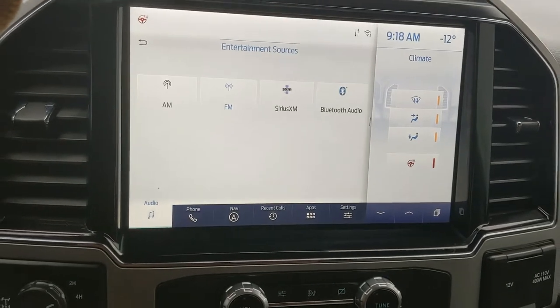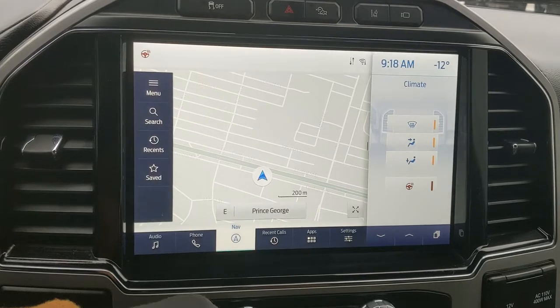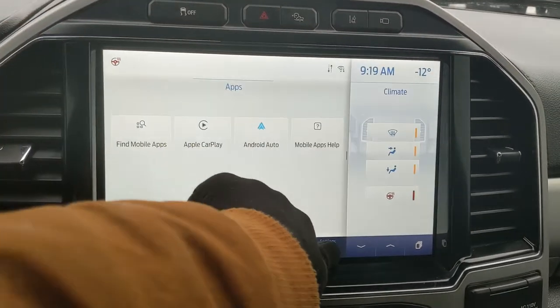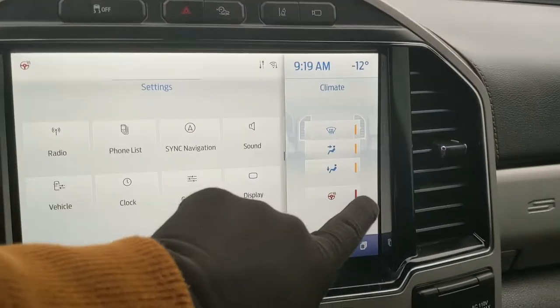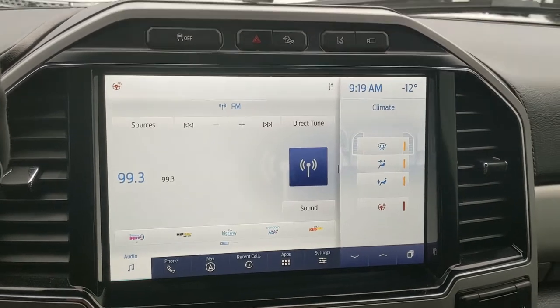Moving on to your infotainment screen, which is radio, SiriusXM, and Bluetooth capable, you have Bluetooth phone controls, navigation so you hopefully won't get lost, whatever apps you may have installed, and settings. You also have a heated steering wheel so you can keep your fingers warm.